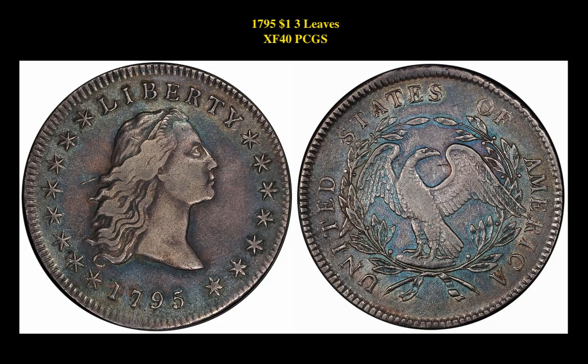Our third coin highlight is a 1795 $1 3-Leaves XF40 PCGS coin. This Flowing Hair dollar is currently available for $10,500.